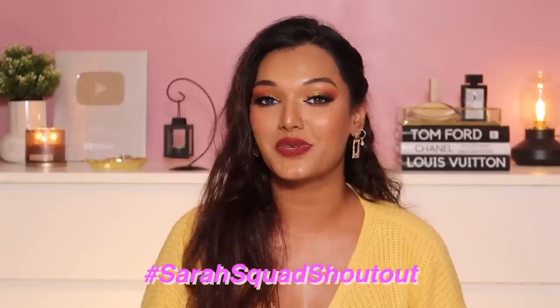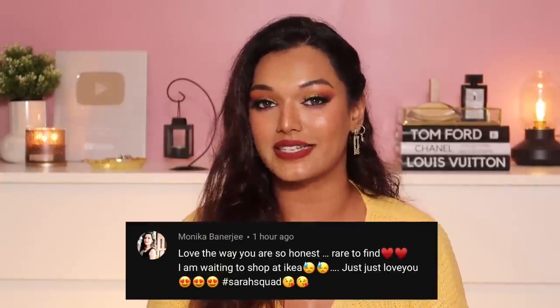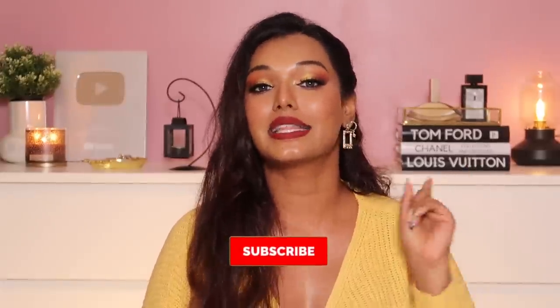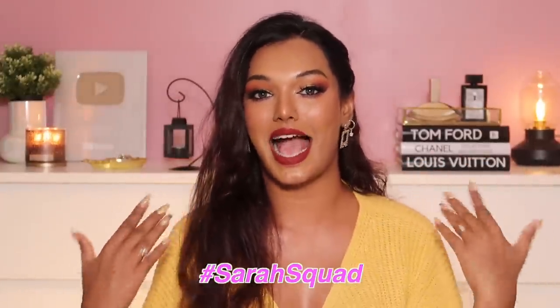If you like this video, don't forget to give it a big thumbs up and let me know in the comments which was your favorite piece from everything I shopped today. The Sarah Squad shout-out goes to Monica — thank you so much for watching and supporting my channel! If you want to be part of the next Sarah Squad shout-out, hit that subscribe button, the bell icon, and leave a comment saying hashtag Sarah Squad. I'll see you guys very soon in another video — bye, love you!